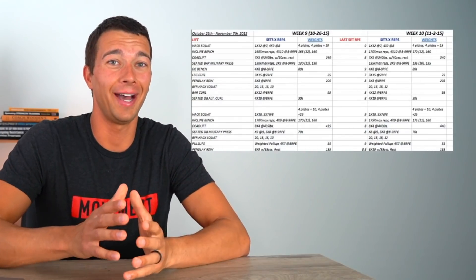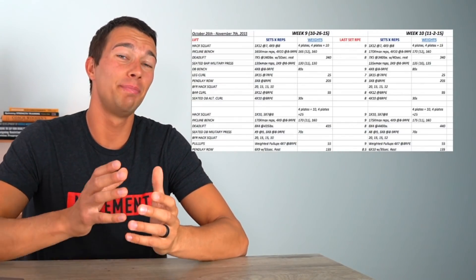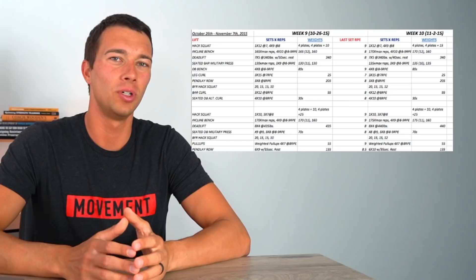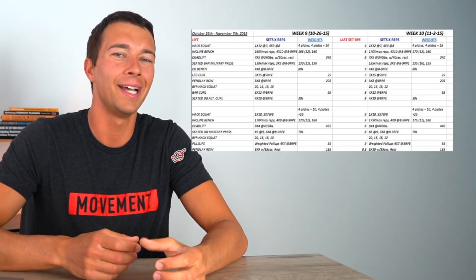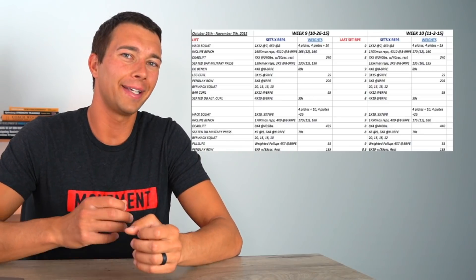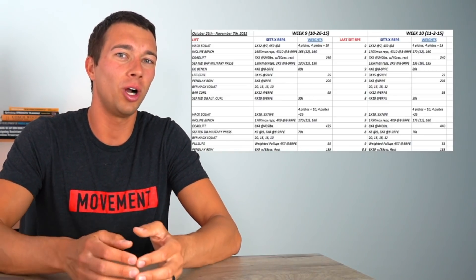Now let's look at some of the best hypertrophy programs from people doing this at a very high level. The first example comes from the folks over at MASS, a paid research review that I use to find research articles and stay on top of the evidence. I'll give you a little sample of a program they wrote for an elite bodybuilder. This is a lot of training volume, but it's built for someone accommodated to high volumes who can recover from it. You can see they're doing a combination of solid compound movements, tracking RPE to monitor intensity and ensure progression week to week, and also tracking the weight used week to week to ensure long-term progress.